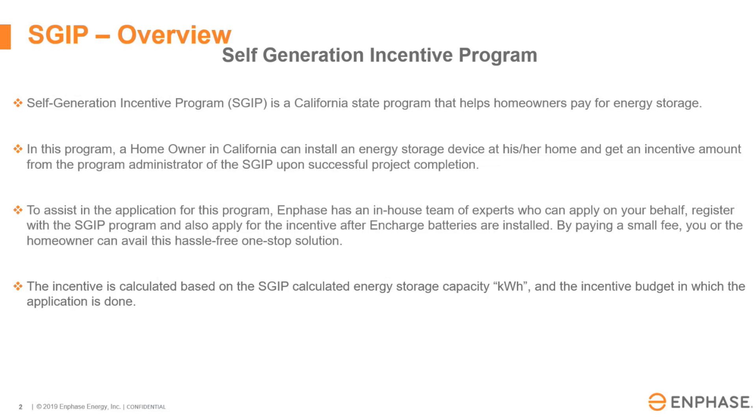The incentive is based on kilowatt hours, the energy storage capacity of the battery, and what budget category you qualify for.